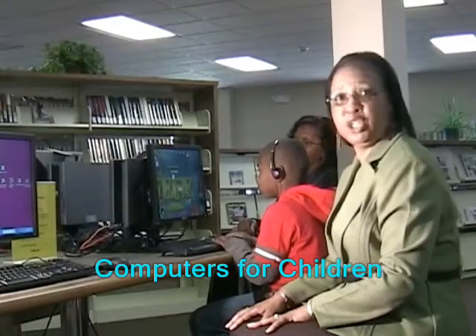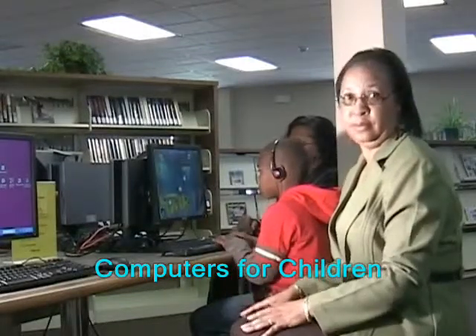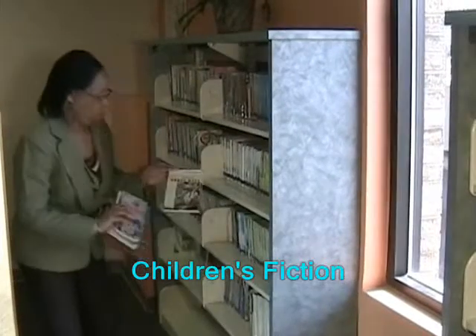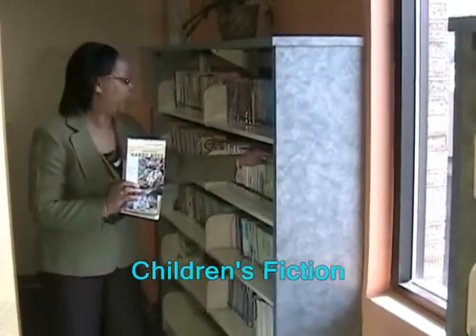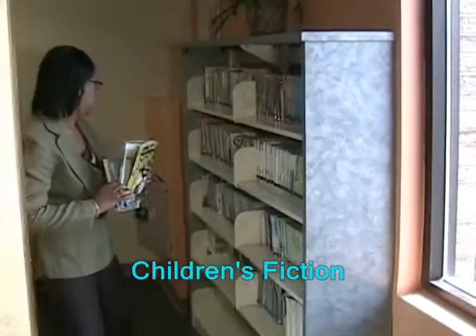In the afternoons when the kids are out of school, these computers are full. These are popular among our young patrons. We have the Nancy Drew mysteries among our kids.